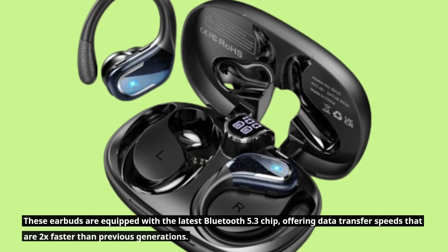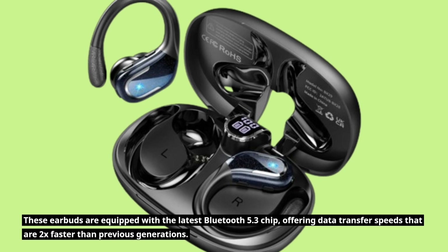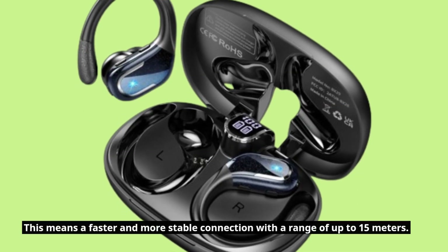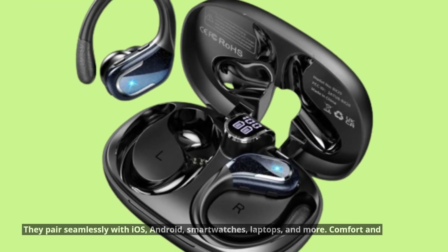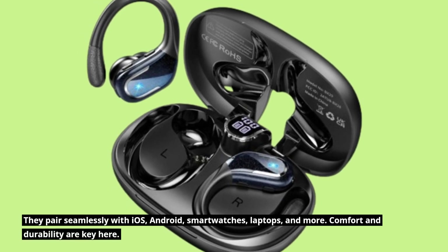These earbuds are equipped with the latest Bluetooth 5.3 chip, offering data transfer speeds that are 2x faster than previous generations. This means a faster and more stable connection with a range of up to 15 meters. They pair seamlessly with iOS, Android, smartwatches, laptops, and more.